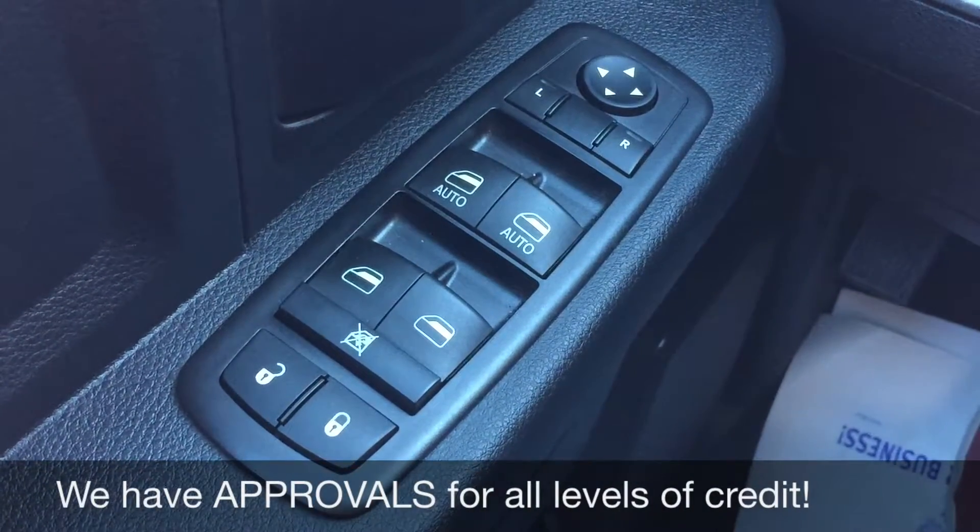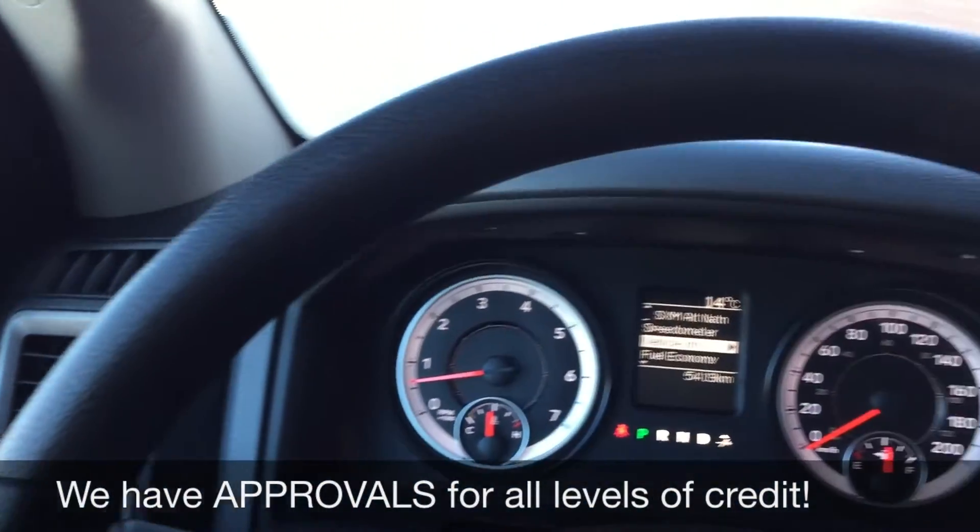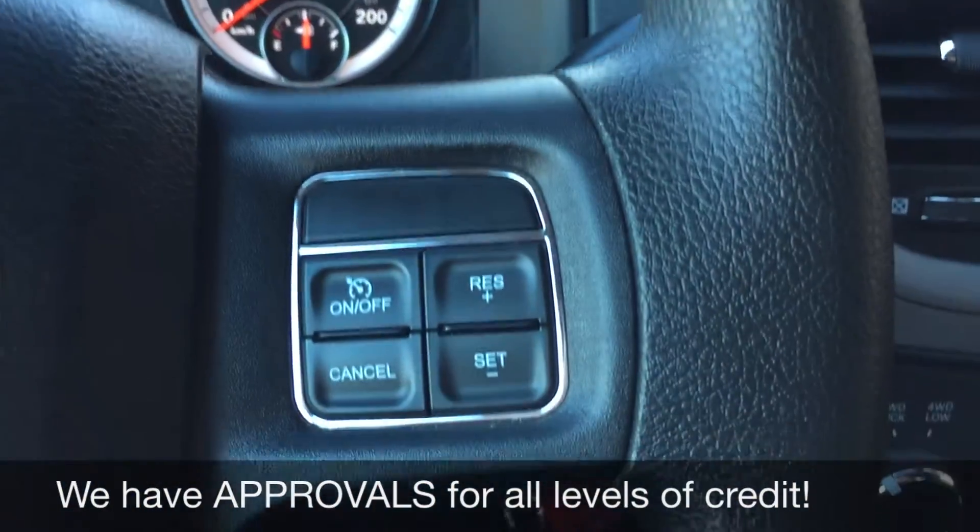Starting with the power windows, power locks, and power side mirrors. Now I'm taking you to the right side of the steering wheel to show you the cruise control.